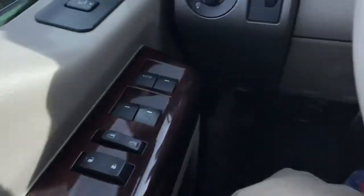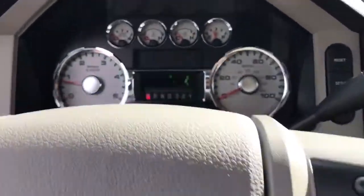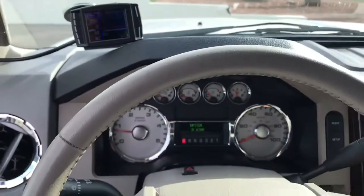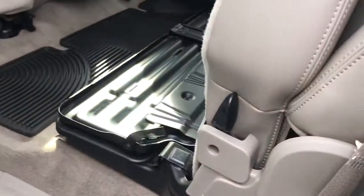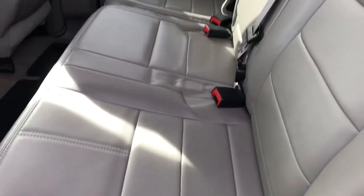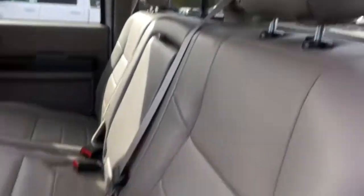All right, now let's hop out and check out the exterior of this bad boy. We'll leave it running. There you can see the driver seat — no cracks, nothing crazy. Then we'll go back here. As you can see, no cracks in the seat whatsoever.